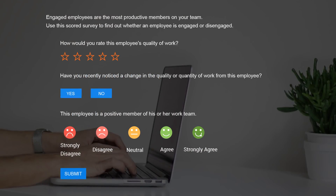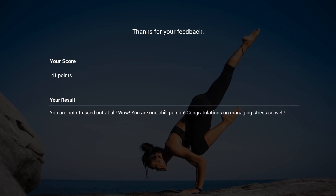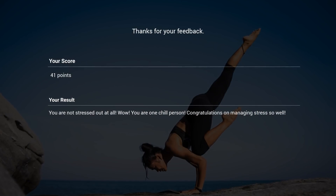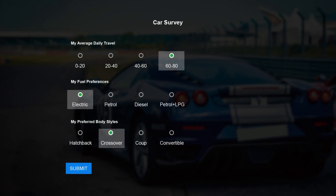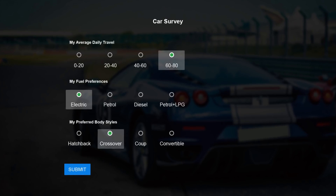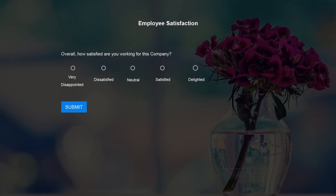Scored surveys are similar to surveys, except that in this case every response given by the user is graded. And based on this, the overall score of a respondent is calculated. Scored survey questions would be a great way to help someone figure out which car to buy based on taste, budget, and other preferences. Here are some more examples of scored surveys.